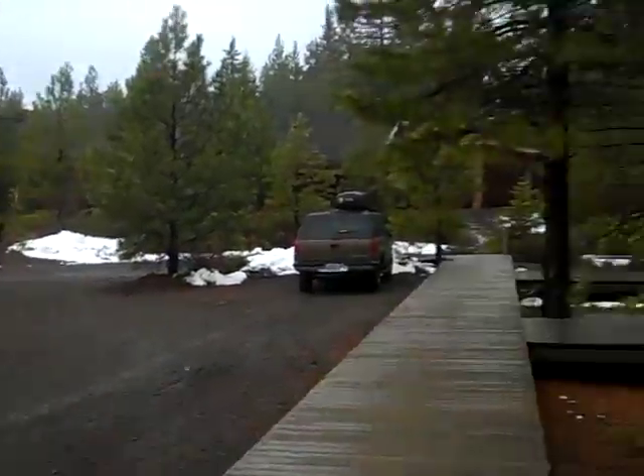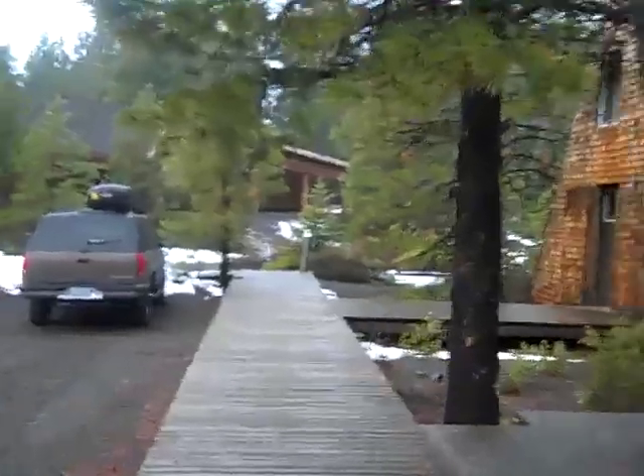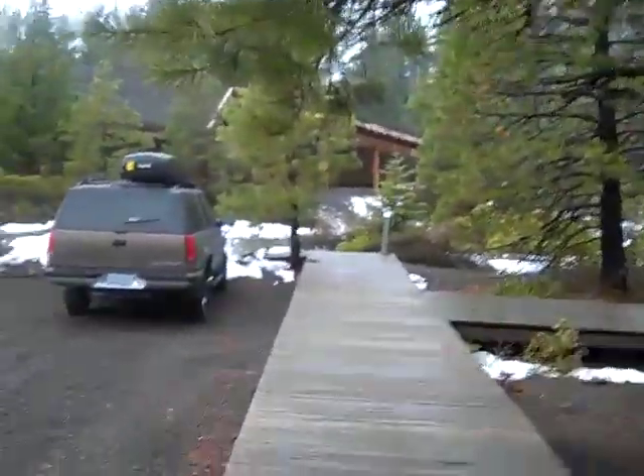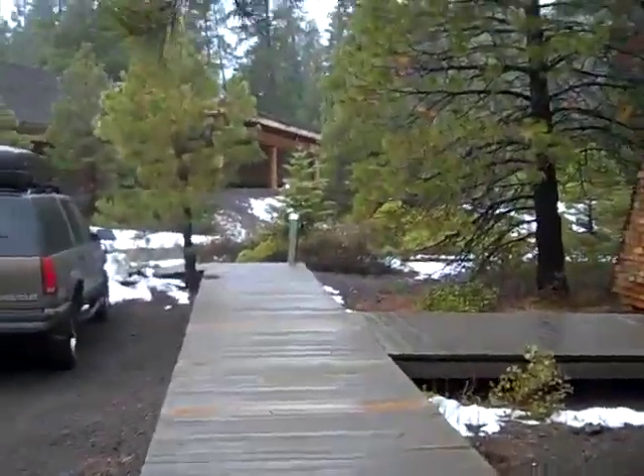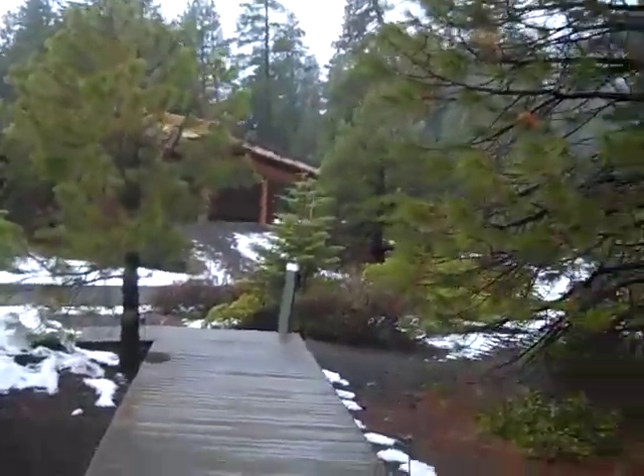So this is my walk from our A-frame to go to our studio. Since we've been here, it's snowed once — just a little bit of snow.